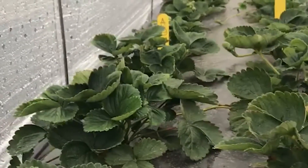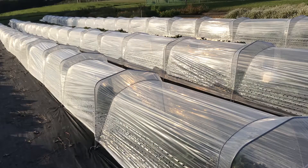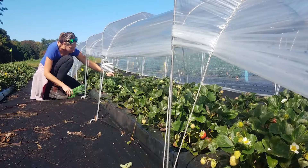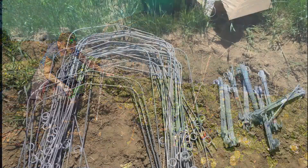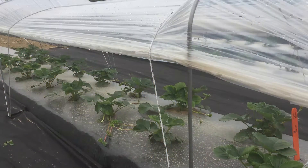One way commercial strawberry growers can protect their crop from precipitation and other inclement weather events is to incorporate a barrier between plants and the environment, such as a small tunnel called a low tunnel. There are a number of materials that can be used to build low tunnels. Some of these materials are engineered specifically for low tunnel production systems and are available commercially.